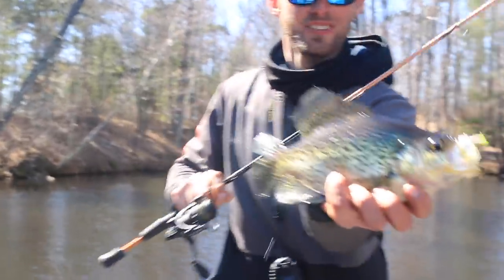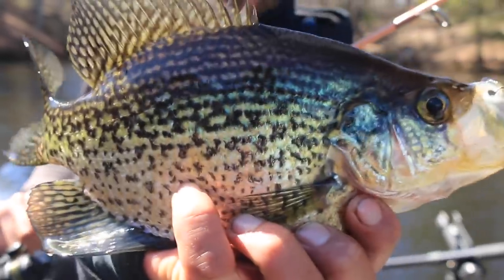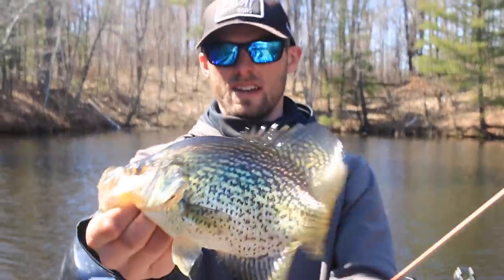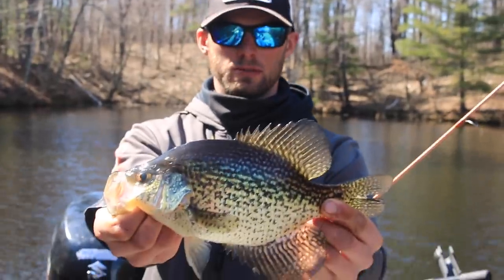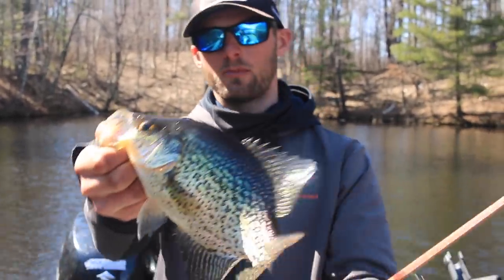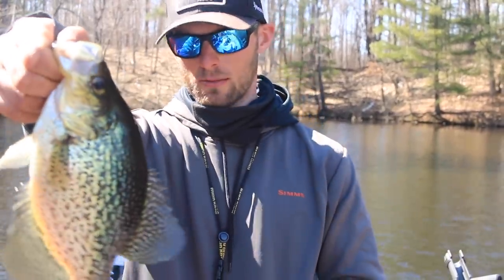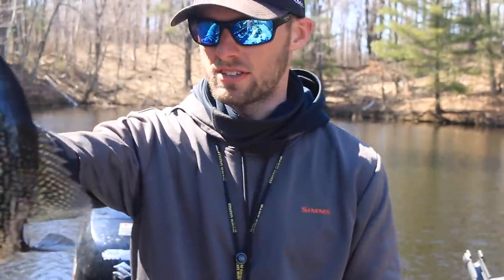That's a nice crappie — definitely a better one right there. A lot of times when these fish pull up into these big shallow bays, you get males coming up first, so a lot of times there'll be a lot of smaller fish like we're catching today, but there's obviously a few females mixed in. Sometimes you can get on the outside of the bay and catch some bigger ones, but it's honestly just too much fun for the amount of fish we're catching.